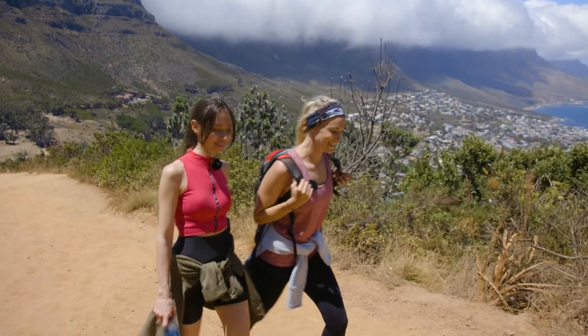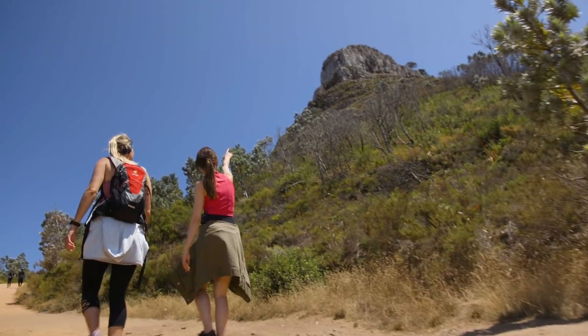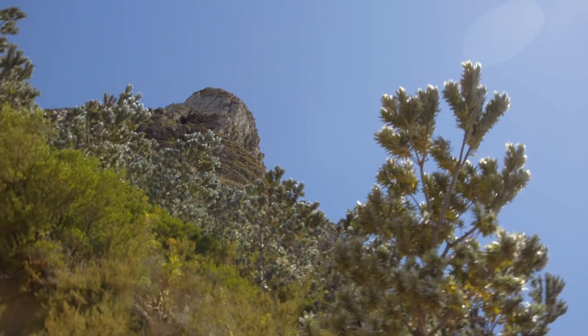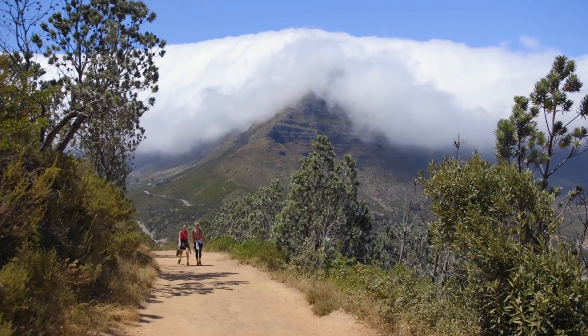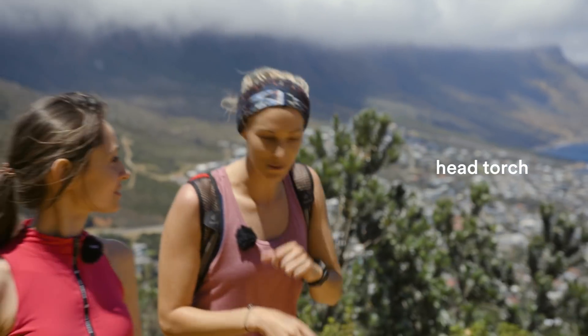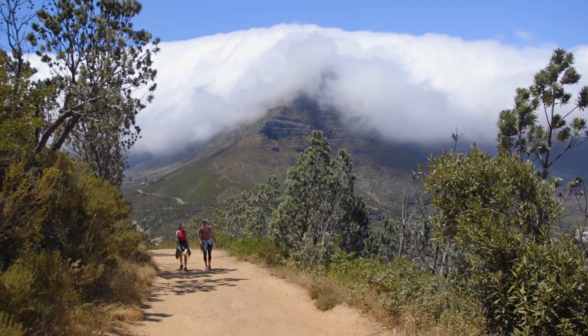That's like a dream for an explorer. So this is where we're heading — that's the top, and we've got a little way to go still. Once a month during the full moon, there's something called the Moonlight Mass which takes place on Lion's Head. Everyone hikes up just before sunset with a head torch, and on the way down everyone has their torches on. If you're looking at Lion's Head from afar, you can see all of these torches coming down — it's really cool. That sounds like an amazing experience — I'll have to come back and try it!